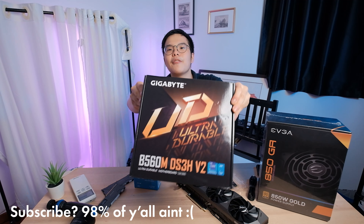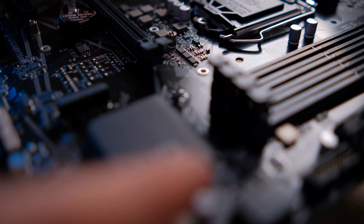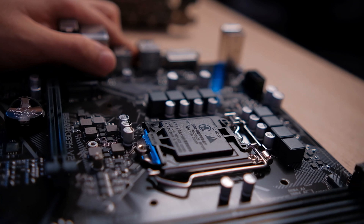The motherboard we're using is a B560M DS3H V2. It's pretty decent. The VRMs are fine. It's got enough USB ports to go around — not enough for my taste, but it's fine. It's good enough for what we're doing.